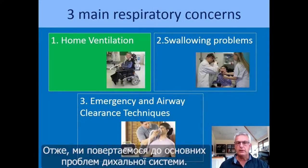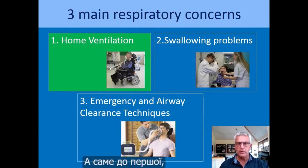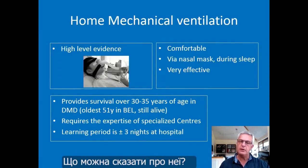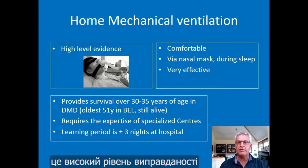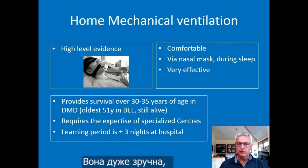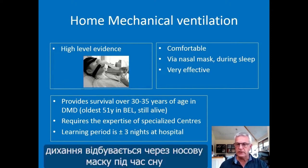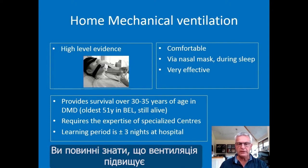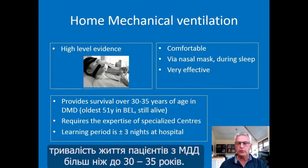Coming back to the main respiratory concerns, the first one is home mechanical ventilation to be introduced in those patients. There is a high level of evidence for ventilation in these patients. It's very comfortable, it occurs with a nasal mask during sleep, and it's a very effective treatment. It provides survival over 30 or 35 years of age in Duchenne boys.